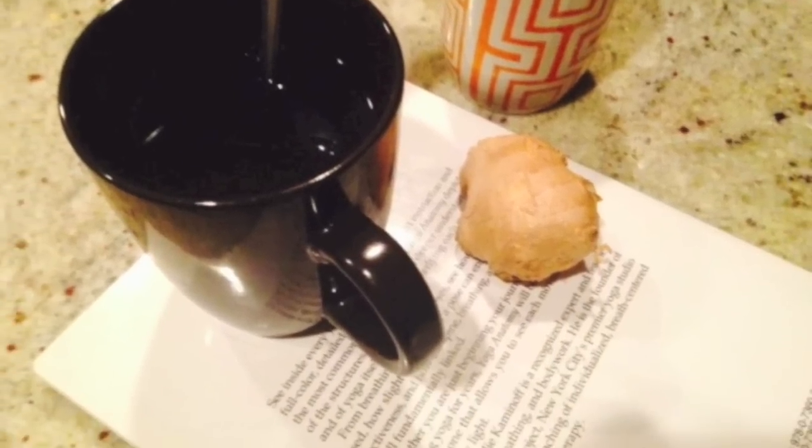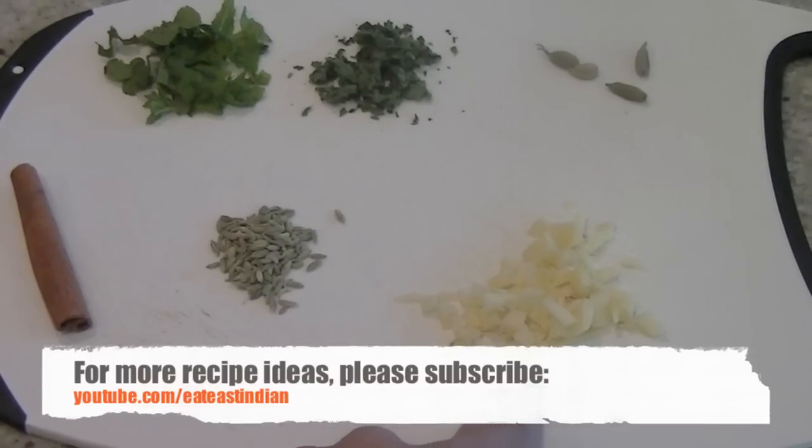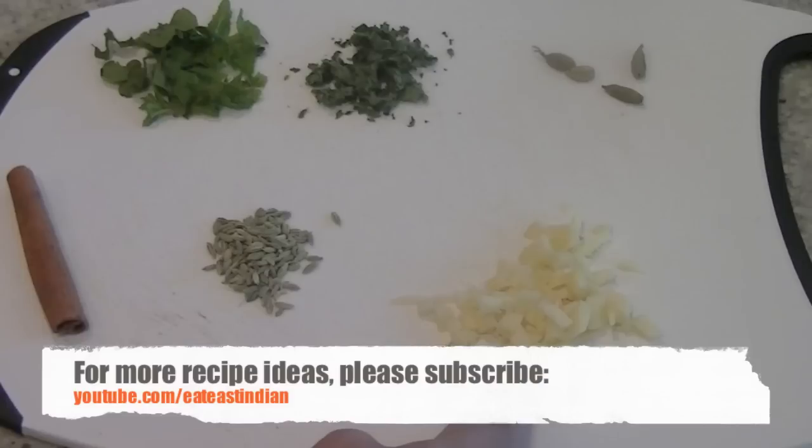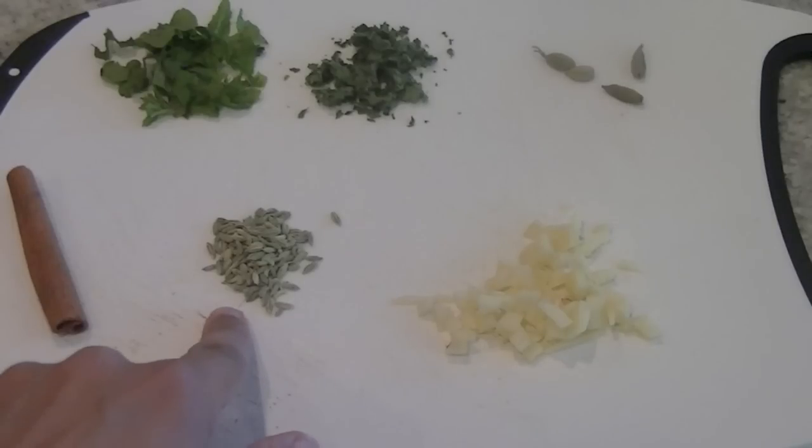For this decaffeinated tea you will need ginger. I have chopped a 2-inch piece of ginger in small pieces. You can also grate the ginger to get the maximum benefit. It has vitamin C, magnesium and other minerals that help fight flu symptoms. And we also have one teaspoon of fennel seeds.